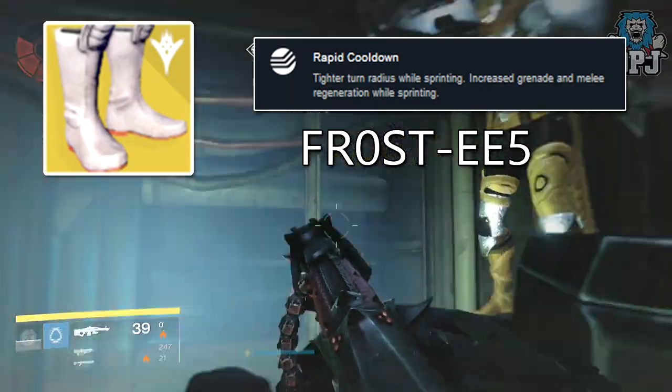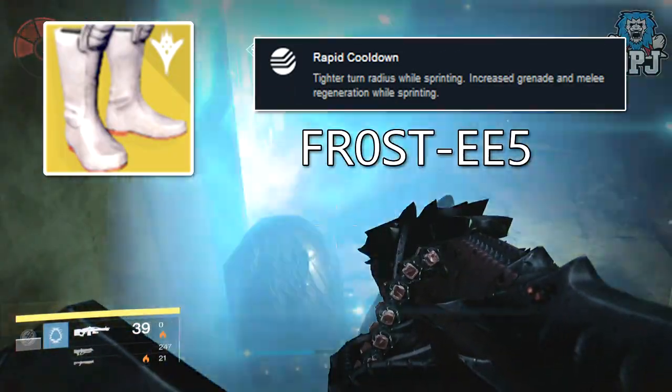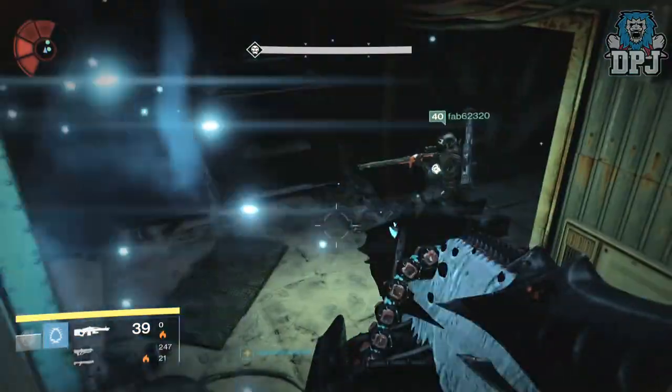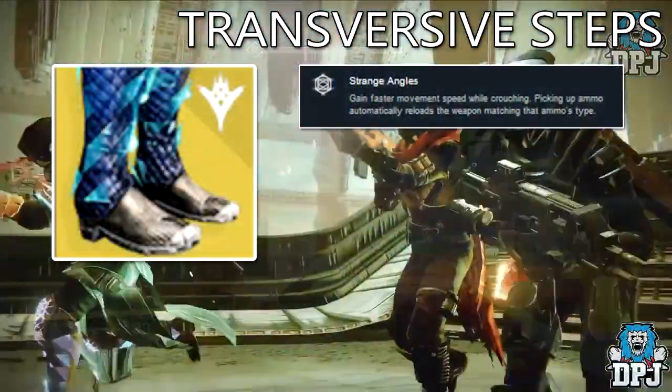Again, nothing of the Frost-EE5 have been seen. Their exotic perk is called Rapid Cooldown: tighter turn radius while sprinting, increased grenade and melee cooldown regeneration while sprinting.